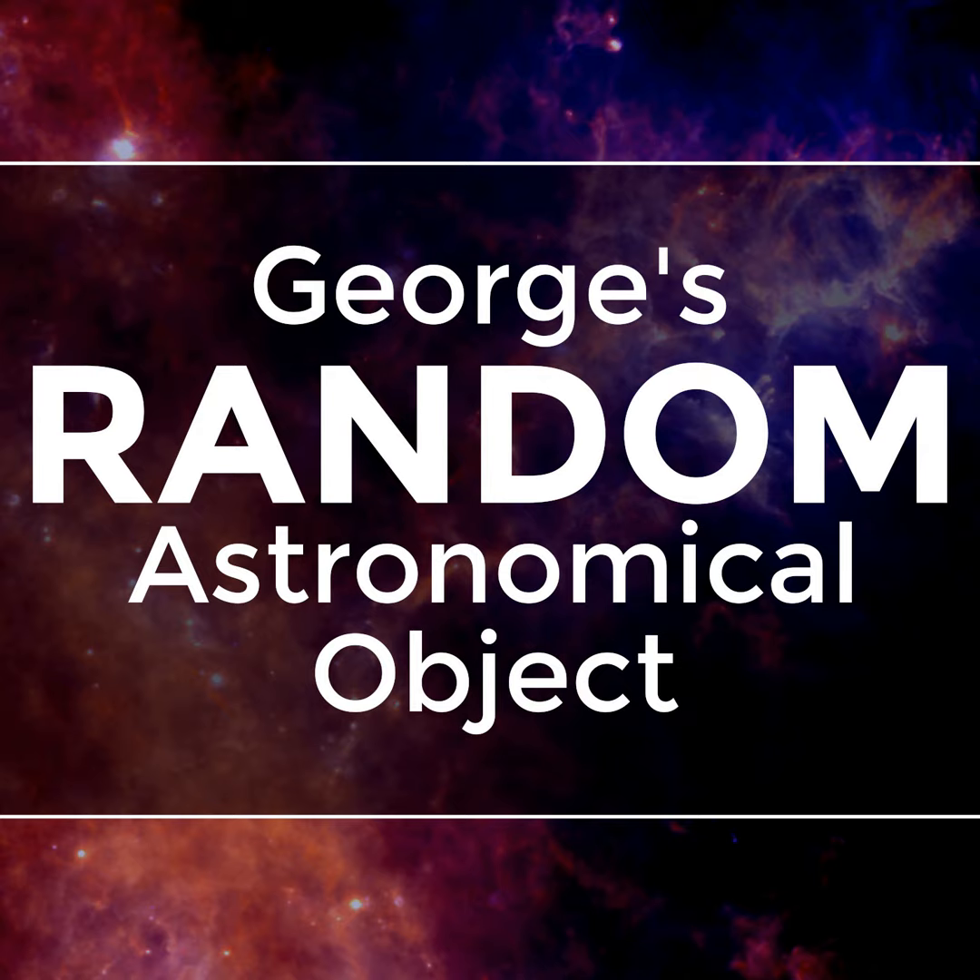In other words, this constellation was supposed to represent the type of square used by draftspeople for making technical diagrams. This is another idiotic constellation invented by the 18th century French astronomer and general weirdo, Nicolas-Louis de la Caille. And like many of his other idiotic constellations, it's located in the southern hemisphere and composed of a bunch of faint stars that are nearly impossible to see and could represent virtually anything you could imagine.